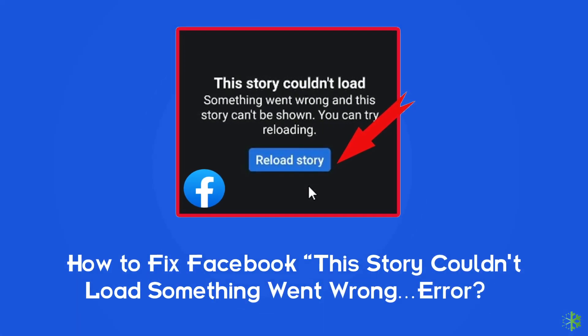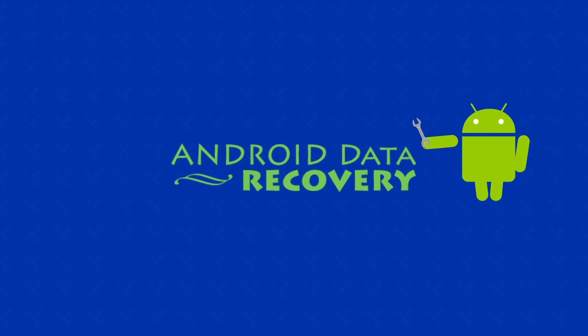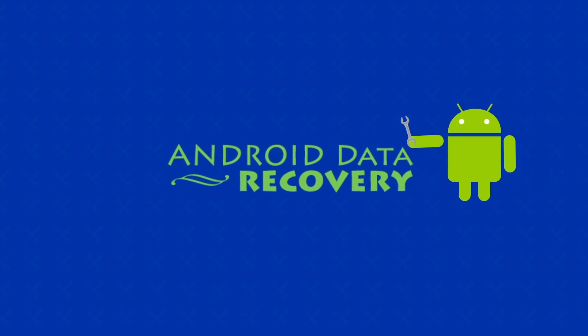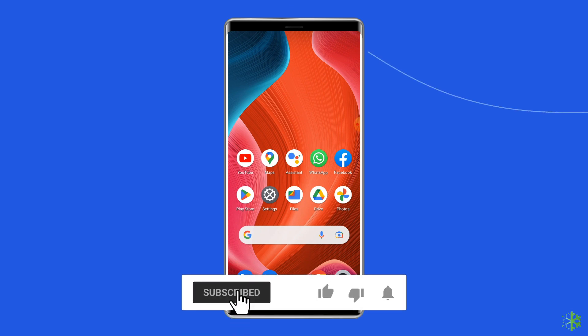Hello guys, welcome back to our channel Android Data Recovery. In this video, we're going to resolve the Facebook error 'This story couldn't load, something went wrong' and 'This story can't be shown.' If you are facing the same error, this video will surely help you in fixing it. Before heading towards the solutions, make sure to like and subscribe to our YouTube channel.